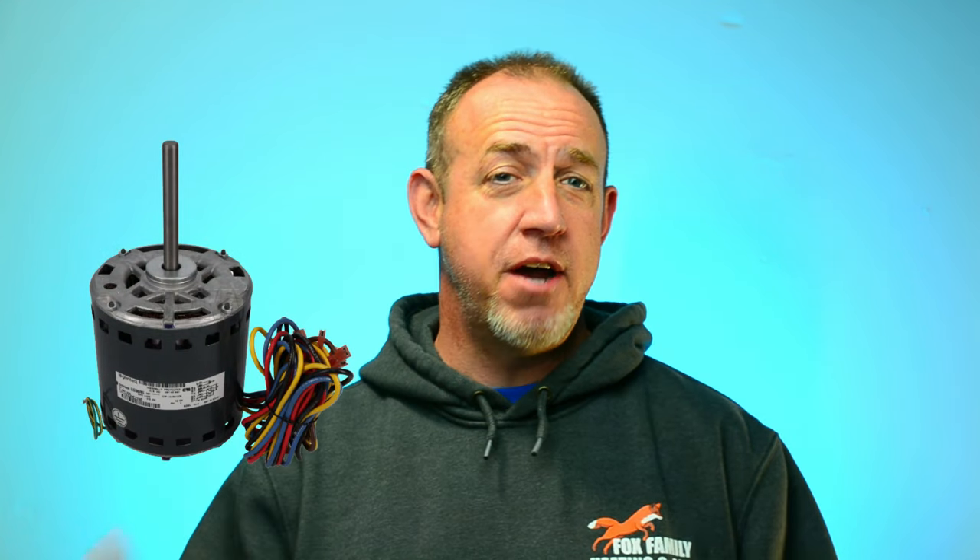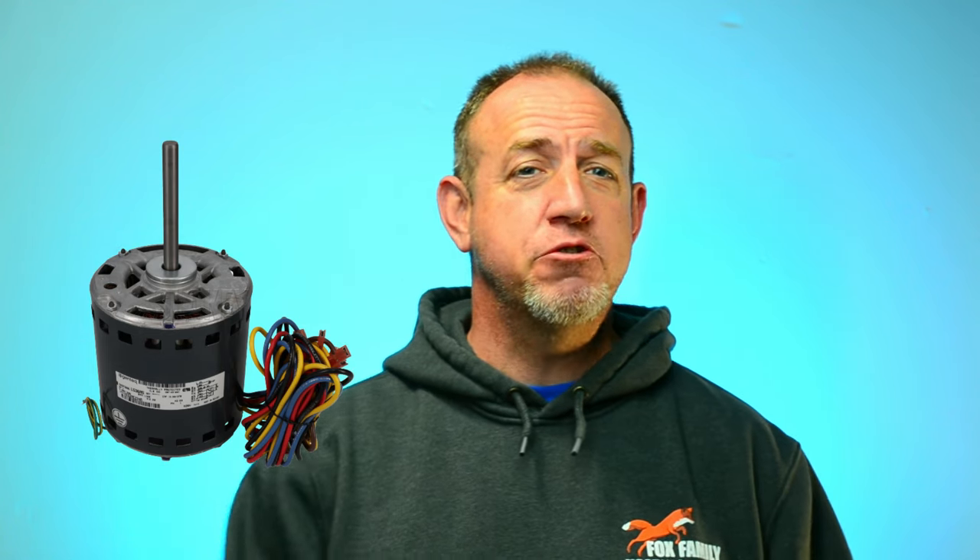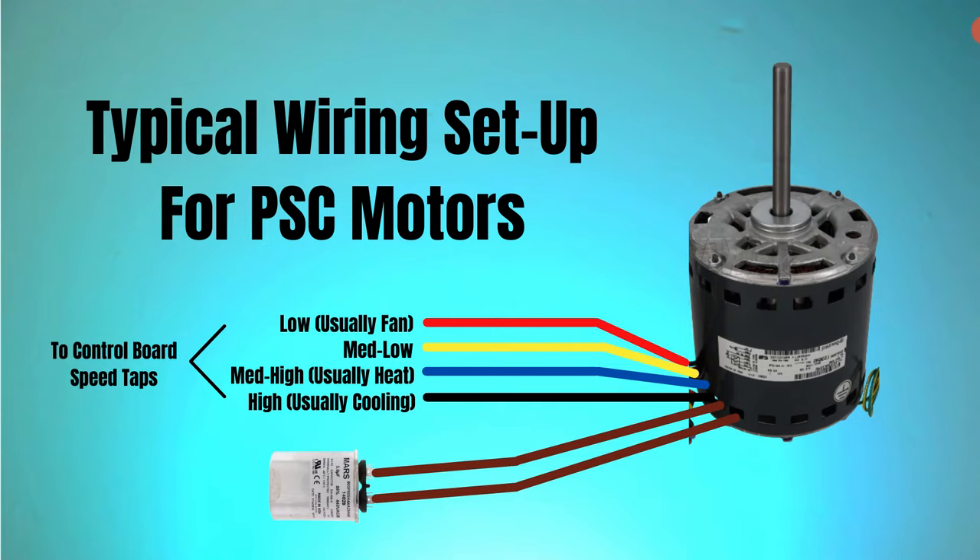PSC motors — ever heard of Nikola Tesla? He's the inventor of the first practical design of the split-phase induction motor. He made them easy to use, low cost, and compact in design so well that the industrial market started using them more and more. They got so useful that home appliances started using them for heating and cooling. While simple to build and low in cost, they are being phased out by today's modern high-efficiency motors.